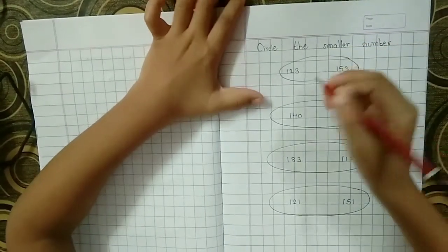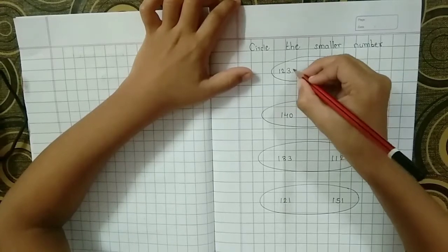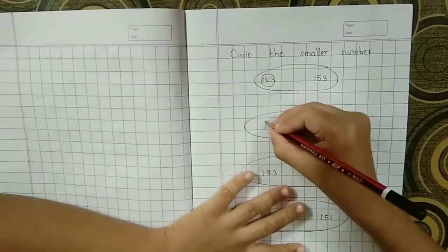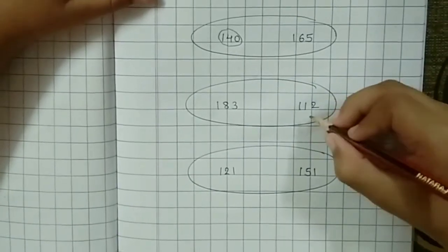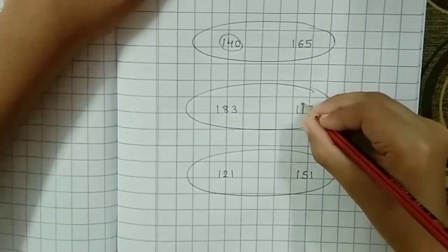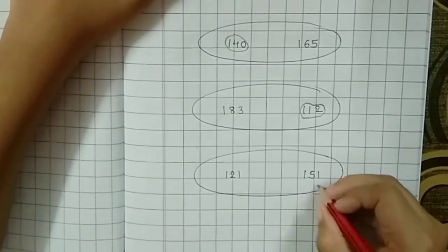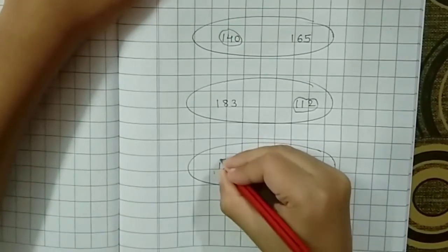Now the smaller number. Here is 123 and 153 — 123 is the smallest number. Next: 140 and 165 — which is the smallest? 140. Third question: here is 183 and 112 — which is the smallest? 112. Next: 121 and 151 — who is the smallest number? 121.